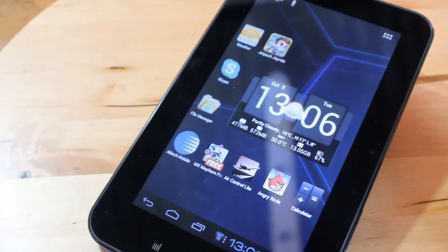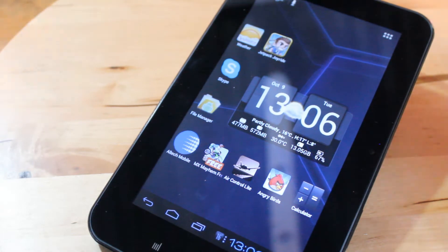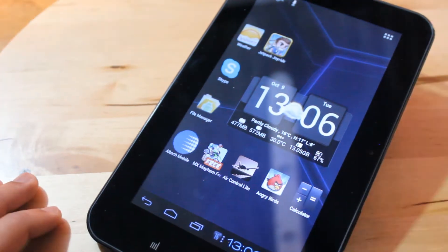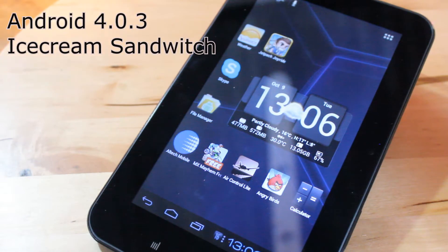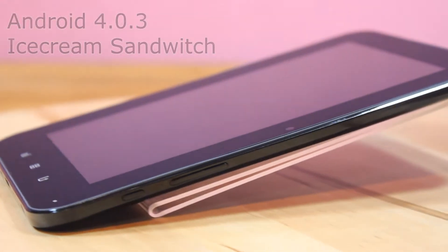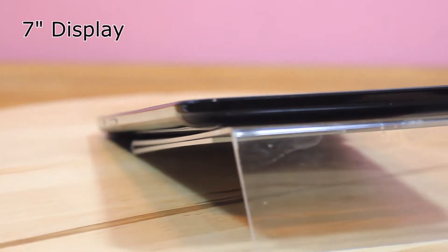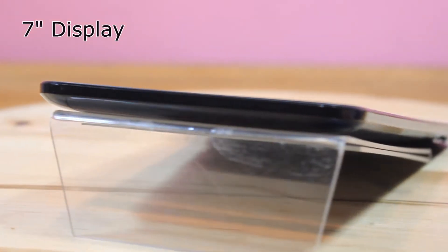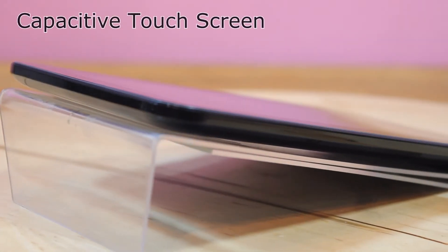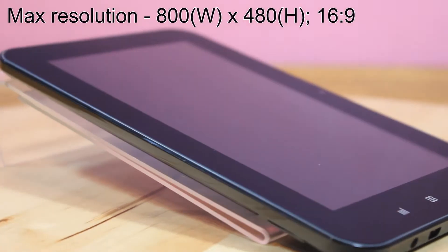So what is this? The model number is AT-TPC7017-16G. It is a 16 gigabyte model running on Android 4.0, also known as Ice Cream Sandwich. It has a 7-inch screen with multi-touch 5-point, and the screen resolution is 800 by 480.